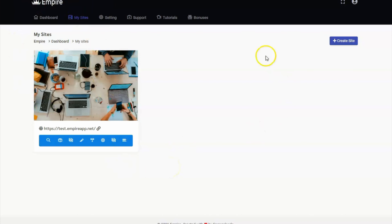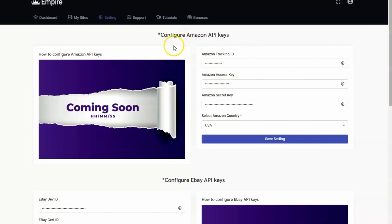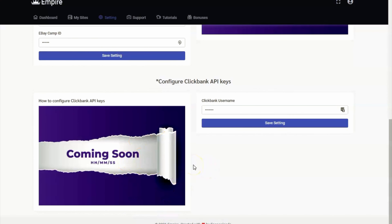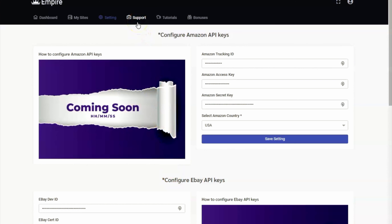On your dashboard you'll be able to see My Sites, Settings, Support, Tutorials, and Bonuses. Let's go over the created site first. From here you can do a product search, see the product list, pages for your website, appearance, marketing tools, site configuration, custom posts, and manage articles. On the Settings tab, you'll be able to configure your Amazon API keys — paste here your tracking ID, access key, and secret key. For eBay as well, paste your credentials. And for your ClickBank account, indicate your ClickBank ID. You can also tag this one to contact support, then for tutorials and bonuses.